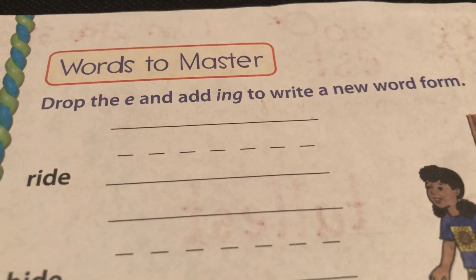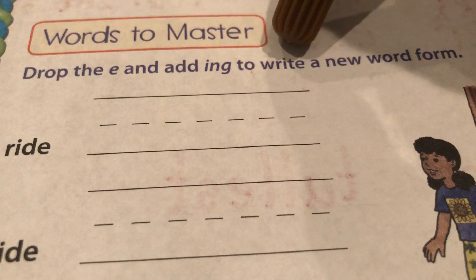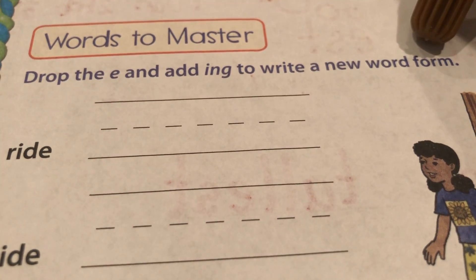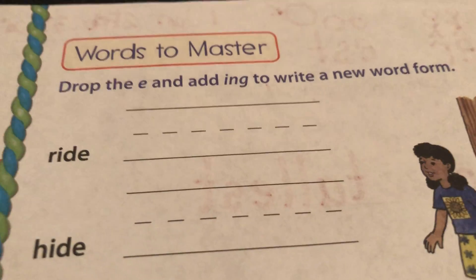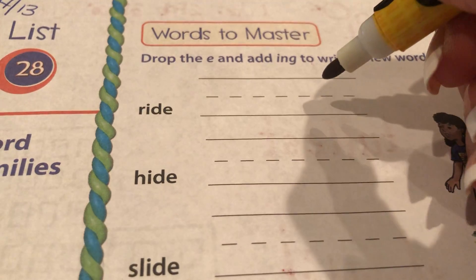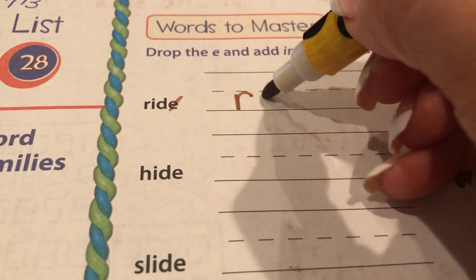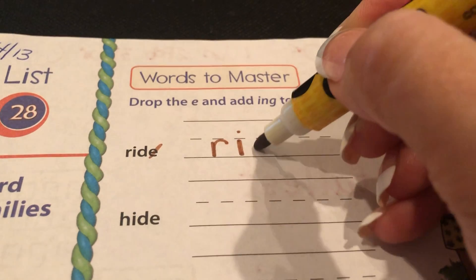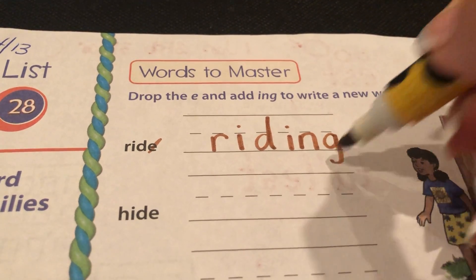Let's see what these directions say to do at the top. It says drop the E and add I-N-G to write a new word form. So drop the E, add I-N-G, because Magic E runs away with the bad cats — remember, he's scared of them. So we have ride, but Magic E runs away, so it's going to be R-I-D-I-N-G, riding.